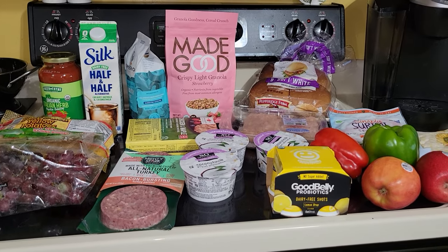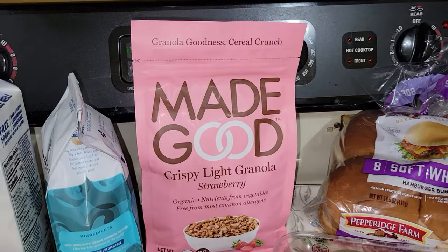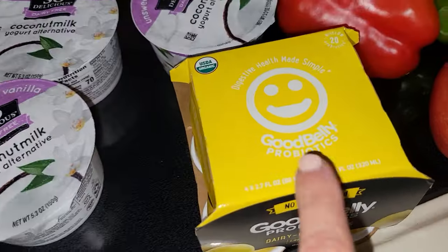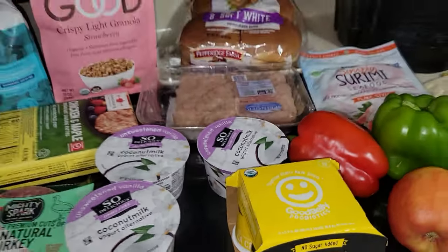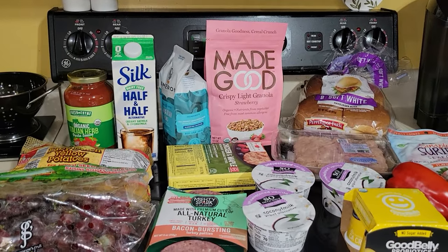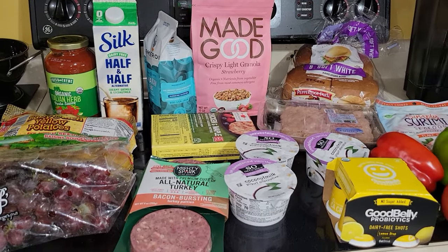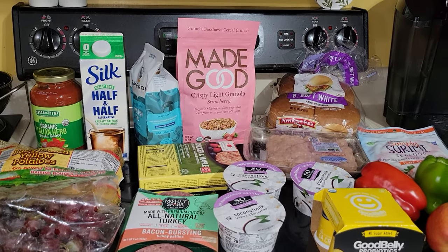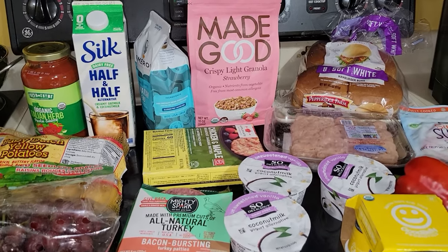I get hooked when I go in — I didn't plan on picking up a few of those items, but that's okay. Might as well just try different things out, see what you like. Thank you everyone for watching and I will see you in my next one. Have a great day, guys. Bye-bye.